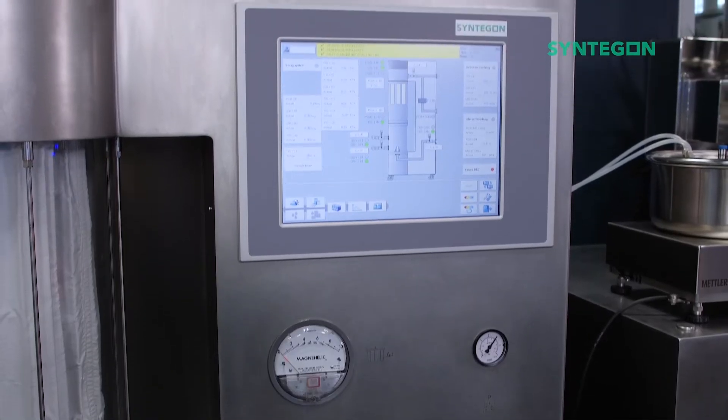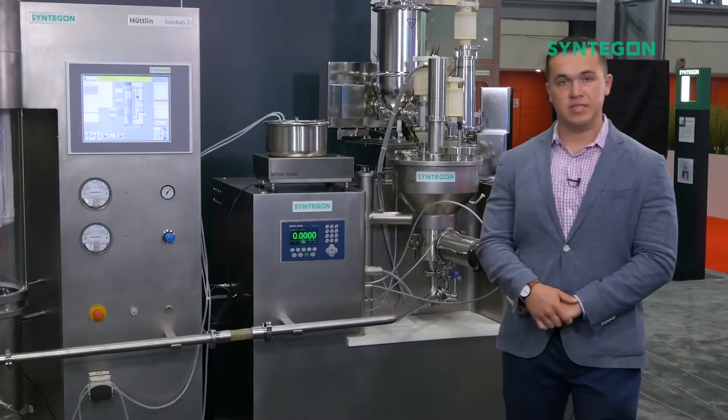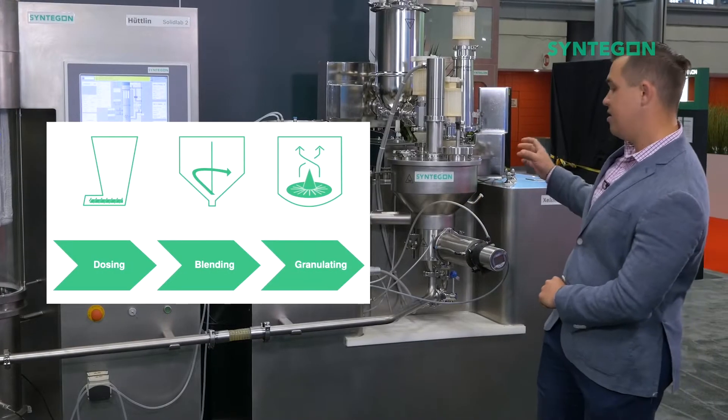We've built it around our renowned Hootland fluid beds and paired it with a unique feeder blender unit that dispenses exact aliquots of material that we call X-Keys. These X-Keys are fed, blended, and forward processed individually through our system so we have exact traceability.